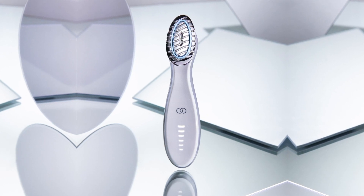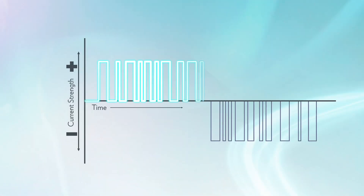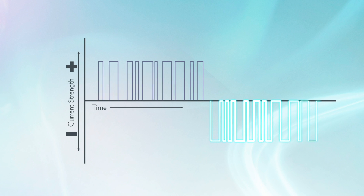We needed to ensure the unique patent-pending variable pulse microcurrent could be effectively delivered to your skin. First, we tried testing the device with existing NuSkin products, but we quickly realized that we needed to formulate a topical designed specifically for the unique current. So we went back to the lab and built an entirely new formula, but the conductivity still wasn't what we needed.